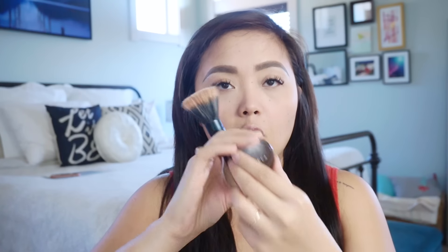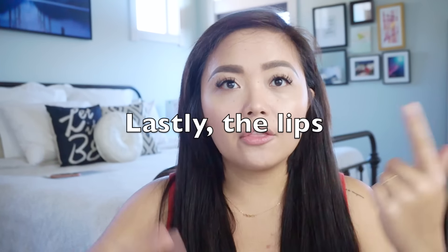For highlight, I use a stippling brush with the Becca Highlighter in Opal. I apply it all over my cheekbones, my brows, and my nose. Then I finish off with the NYX Dewy Finishing Spray.